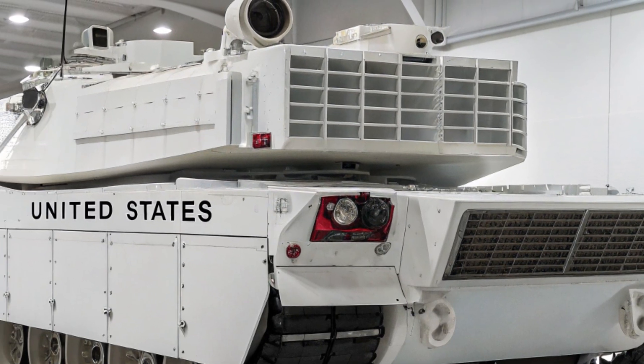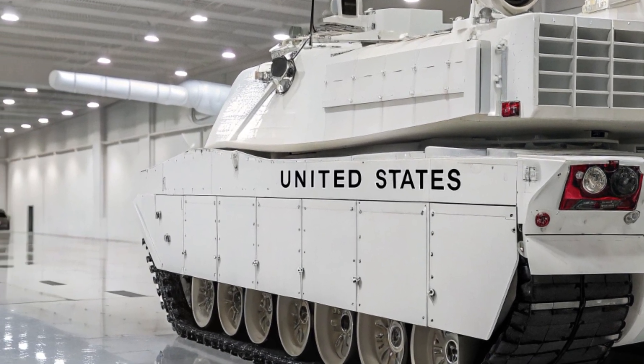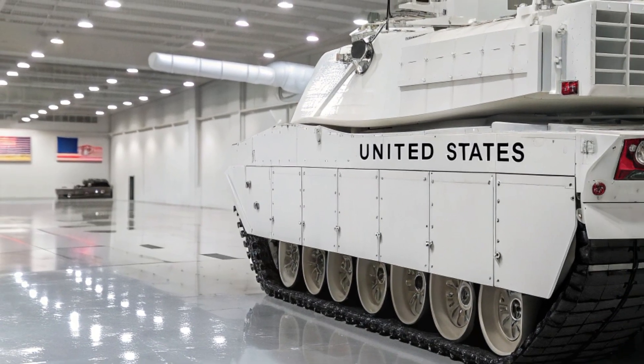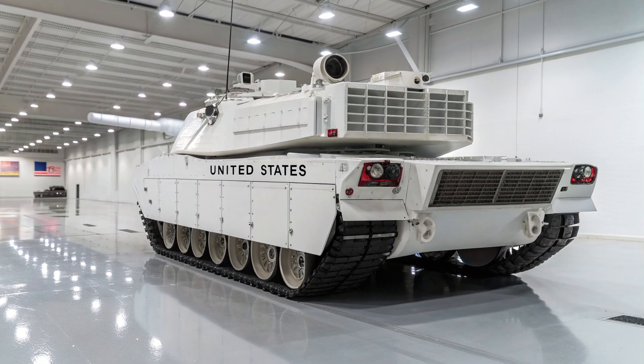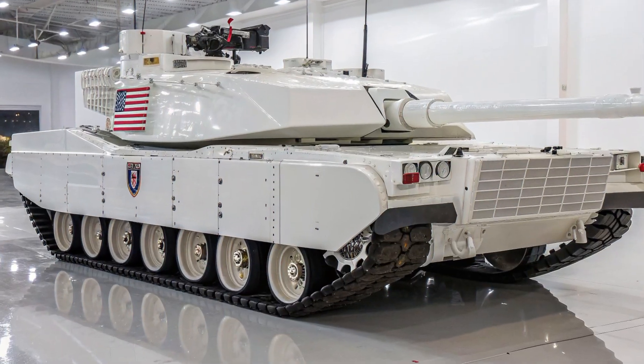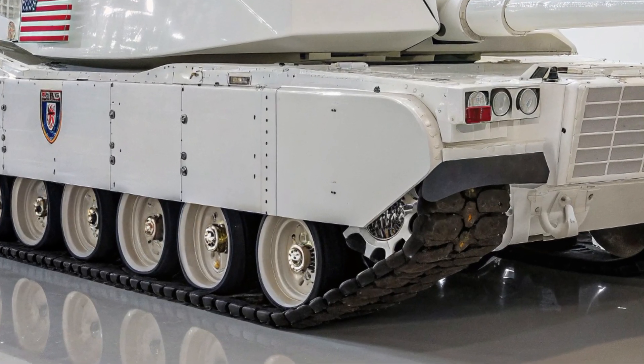To face the increasing threats from drones, missiles, and advanced guided munitions, the M1E5 is fitted with a fully upgraded Trophy active protection system capable of detecting incoming projectiles and destroying them in mid-flight. This means the Abrams can fight under conditions that would disable or destroy lesser tanks, creating a psychological edge as well as a battlefield advantage.